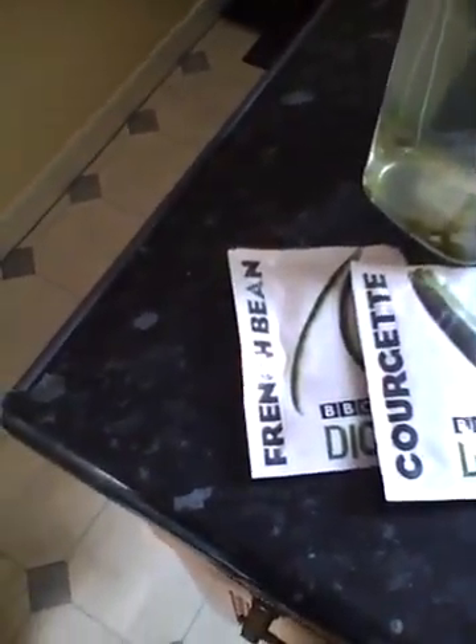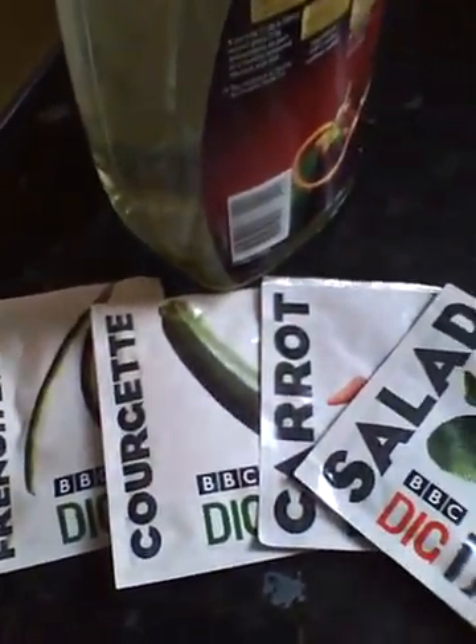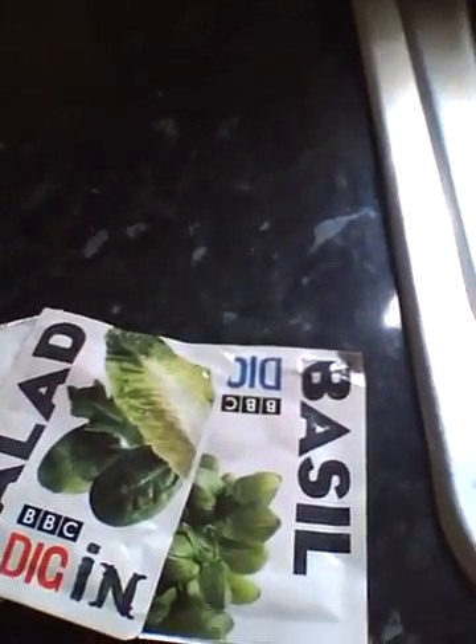Sweet potatoes are going well, but how big should I make this potato slip before I plant out? My digging campaign has come through with three seeds from French beans, courgettes, carrots, salad, and basil.